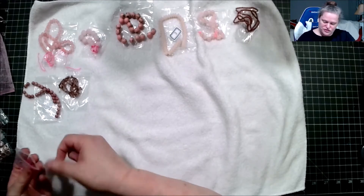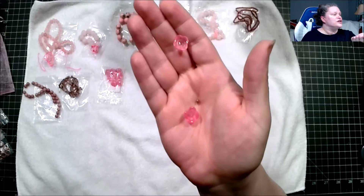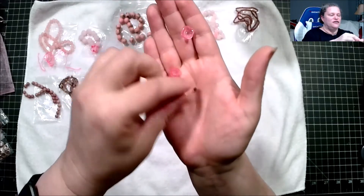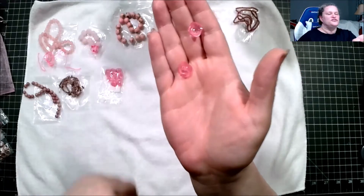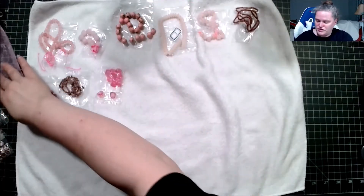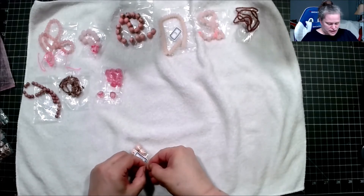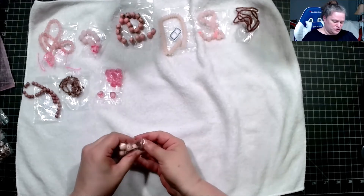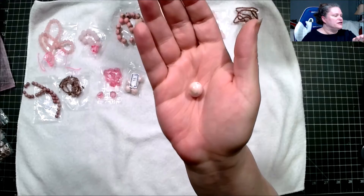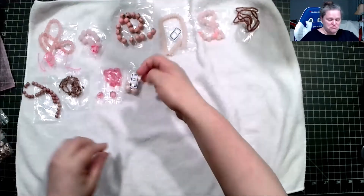We've got a few of these so I'll take two out. This is 10 pieces of 11.5mm pressed glass flower cap beads in milky pink — there's the top and the other side. These are six pieces of 12.5mm pearl pink porcelain round beads. Definitely different!